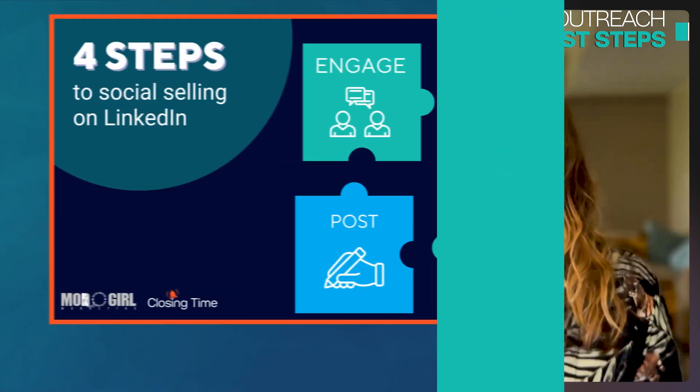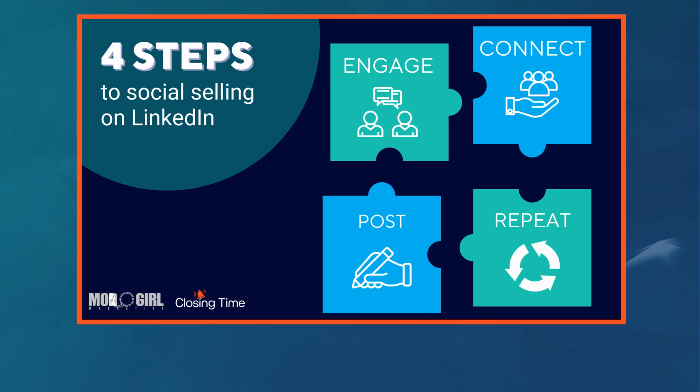Let's talk about general outreach. Where should people start? The recommendation is to engage ahead of time — before you connect. This is why Sales Navigator is so powerful: on LinkedIn.com, you can't really control your feed. But with LinkedIn Sales Nav, everything is controlled by you. The moment you log on, your feed only shows people on your lead list and companies on your account lists.